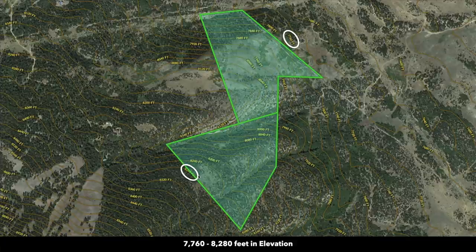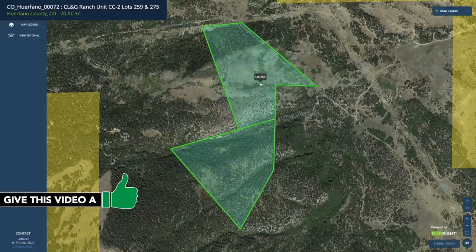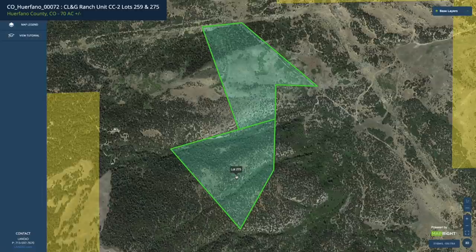That image we were showing you looking over the valley was taken from the peak elevation point right here. We're going to take you straight into the interactive map to give you an idea of how these properties are laid out. It's actually two separate lots, each being 35 acres. The north lot is lot number 259 and the south lot is lot number 275.